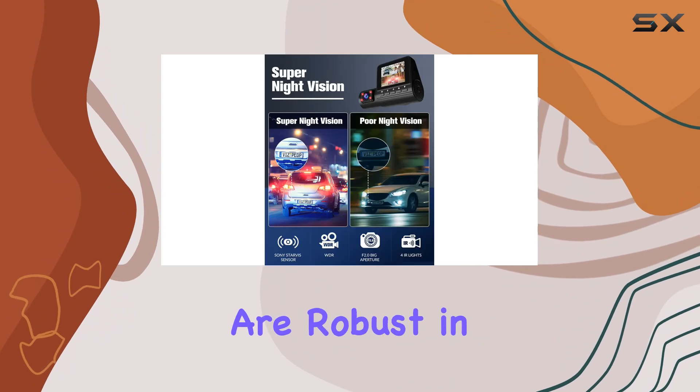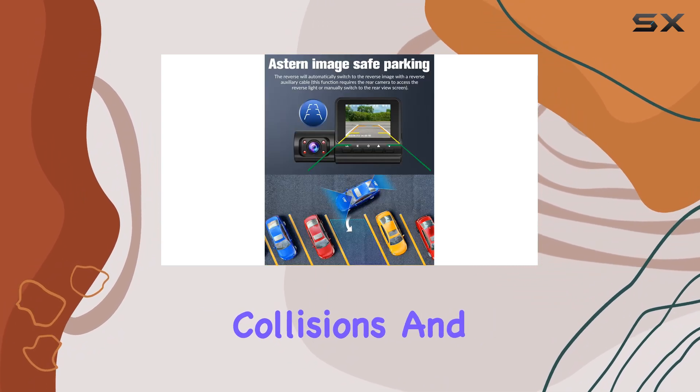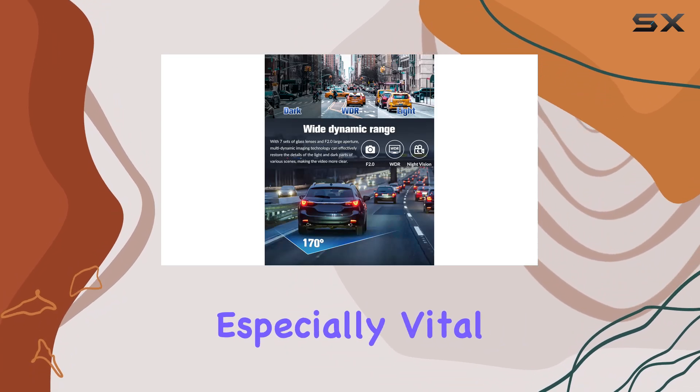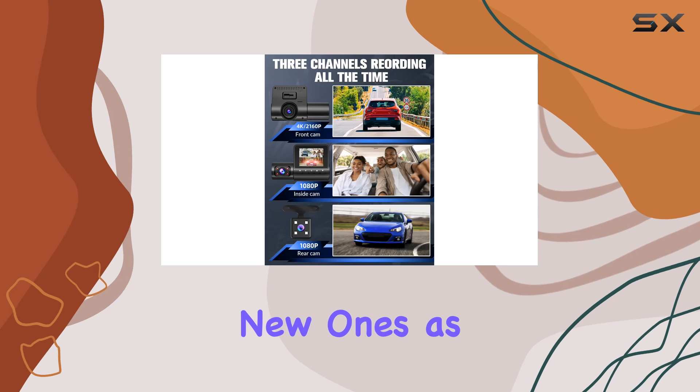Safety features are robust in the S6CN model. The built-in G-sensor detects collisions and automatically safeguards the footage surrounding the incident. This auto-locking feature ensures that critical moments are not overwritten, especially vital during loop recording when old files get replaced by new ones as the memory fills up.